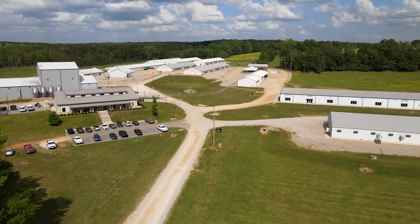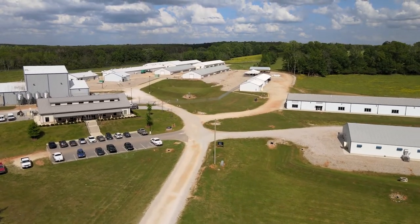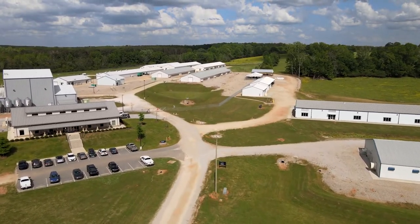Poultry is the largest agricultural commodity in the state of Alabama and it employs more than 86,000 workers. Each segment of the poultry industry has made improvements to reduce carbon emissions.